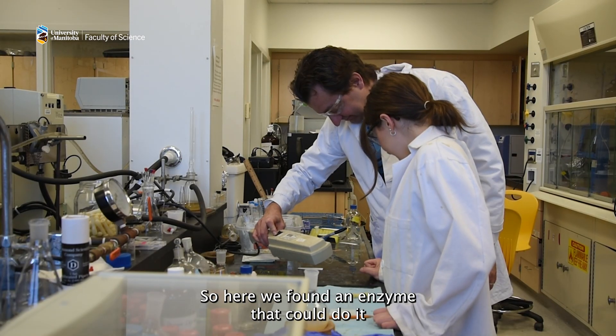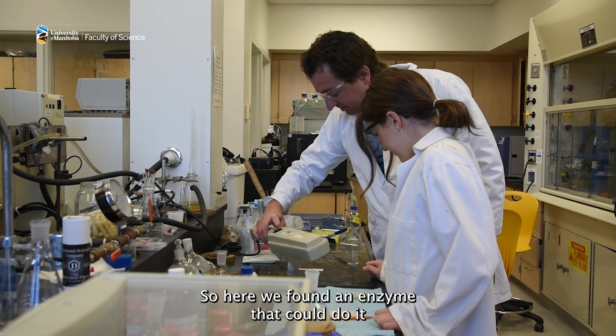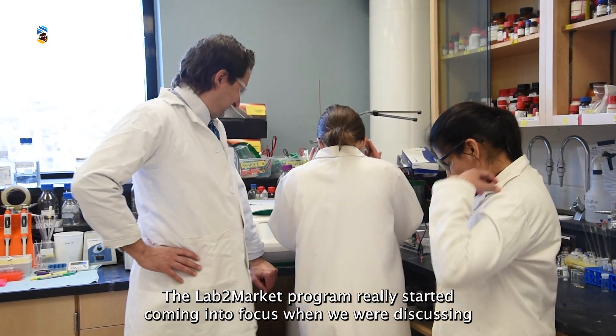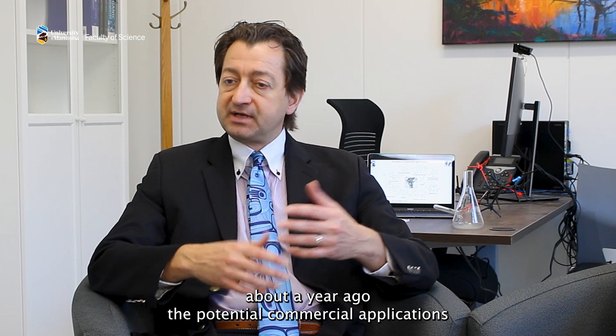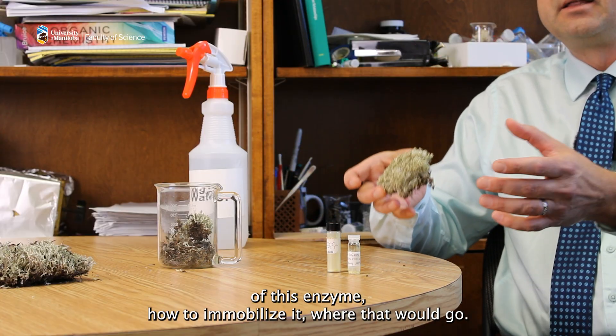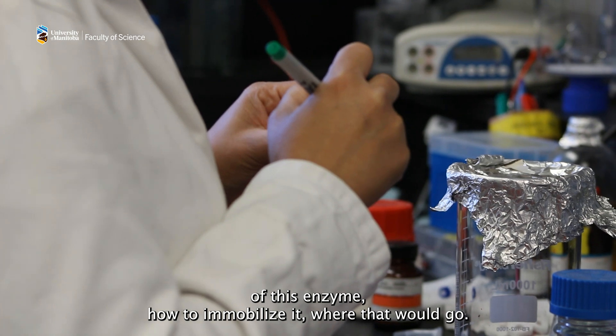Here we found an enzyme that could do it in a single step under really great conditions. The Lab to Market program really started coming into focus when we were discussing, about a year ago, the potential commercial applications of this enzyme — how to immobilize it, where that would go.